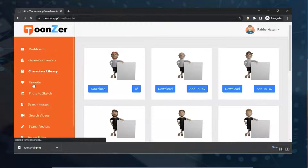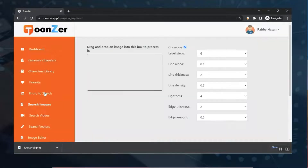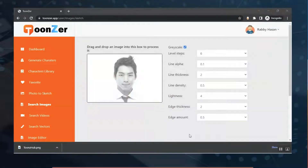From the Favorites section you can view all your saved items. Then from the 'Photo to Sketch' section, you just need to drag and drop a photo and the system will generate a photo sketch for you.